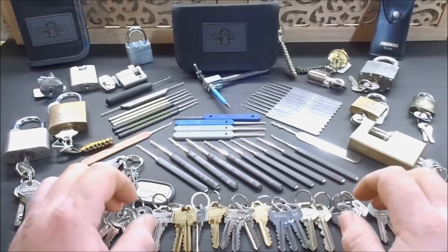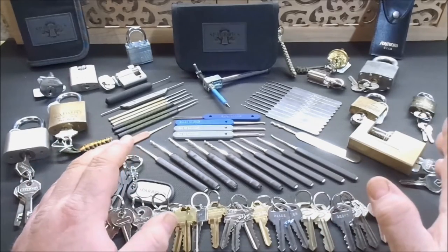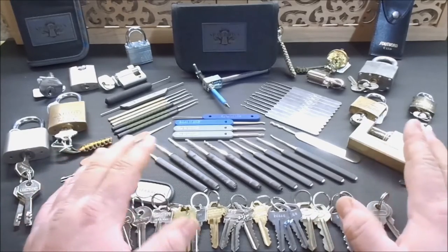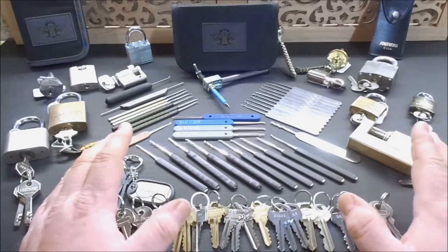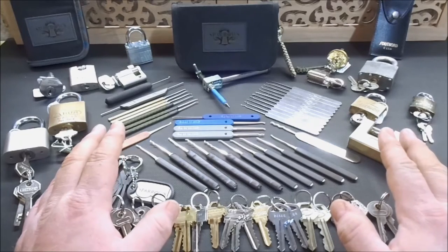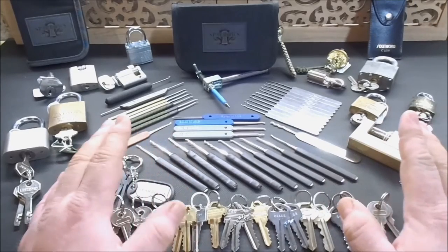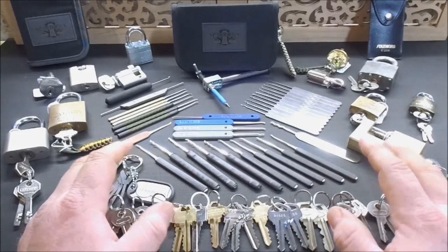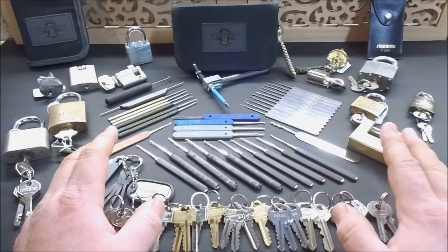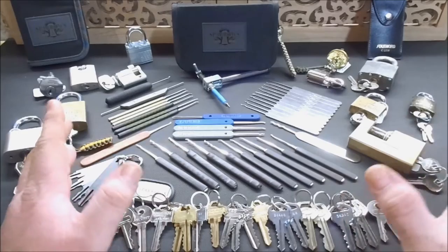Hey guys, welcome back. Got a little bit of a different video for you today — this is not actually a picking video, it's more of a quick discussion video. A lot of you guys know I'm fairly new at the lock picking game. I've really only been picking locks for about six or seven months and I've only really been posting on YouTube for maybe two months. Getting into it has just been a really fun sport — I'm meeting a lot of great people online and speaking with them back and forth.